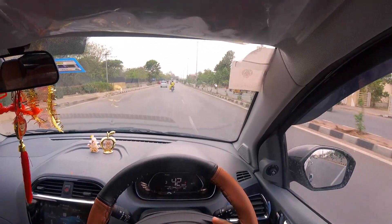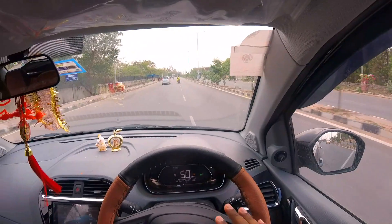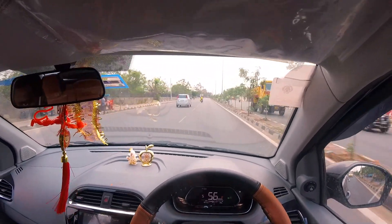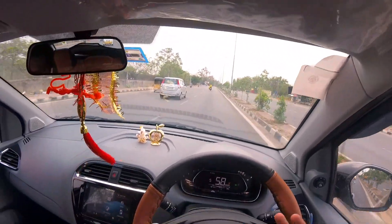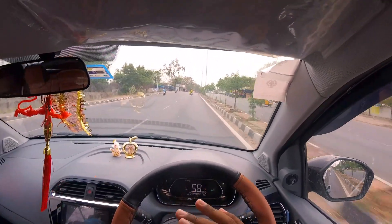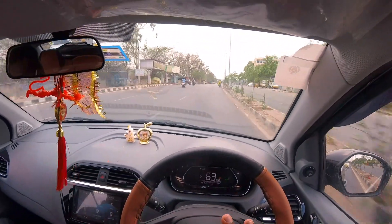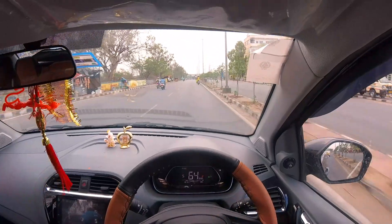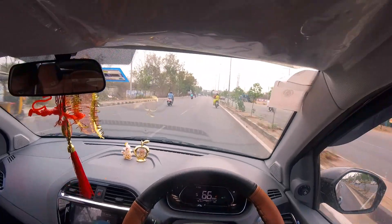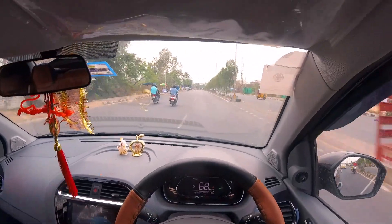In this price range segment, comparing naturally aspirated petrol engines — Tata, Tigor, Nissan, and Renault — this is a very competitive sub-compact sedan. Clutch performance is ground and release — very good. It has a short length, making it very good in steering corners. At 80 km/h, it handles very well. In the 5 lakh price segment, this car is a lot better.